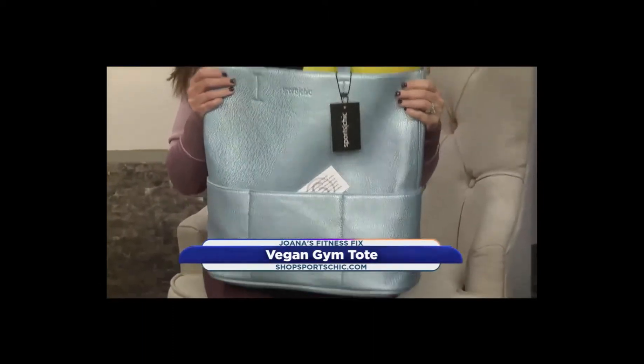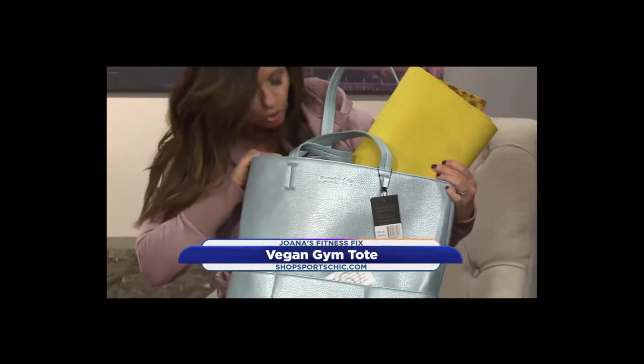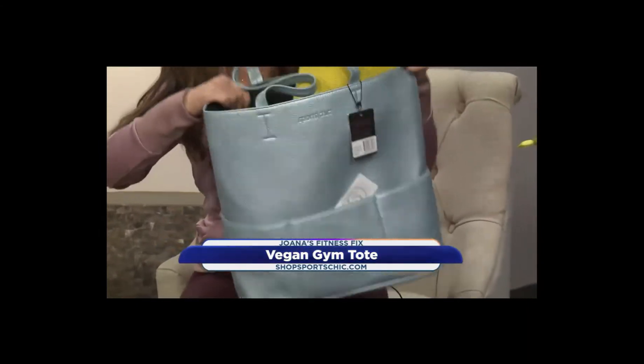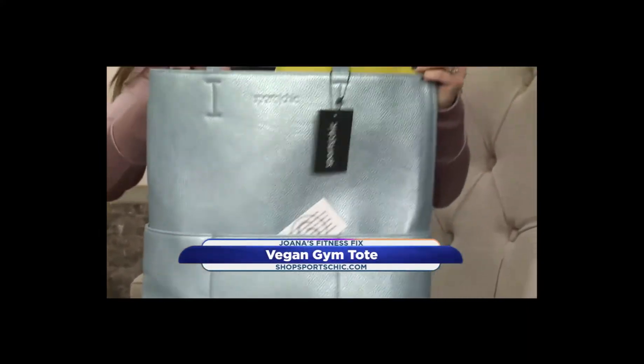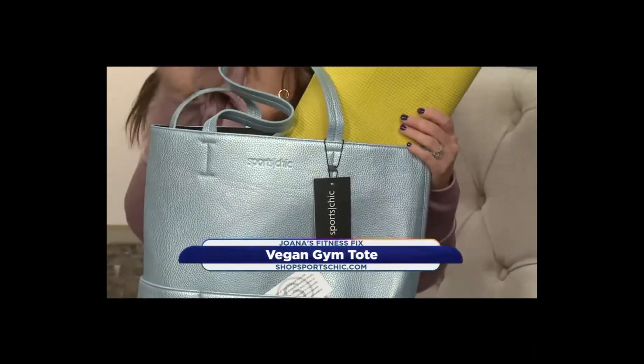There's plenty of room for a yoga mat. They also have pockets in here that you can put cold and hot drinks in and keep them warm — it's insulated. It's fabulous and easy to clean. You can put your tennis rackets and your yoga mat in here.